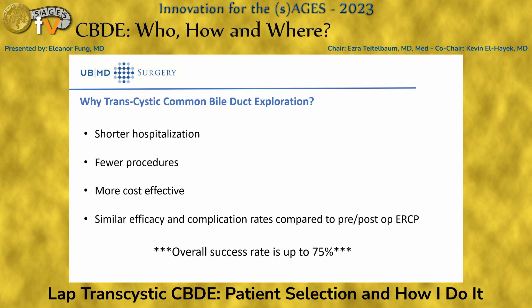In terms of why we should consider a single-stage approach, there's been a lot of data showing its benefits. The paradigm has traditionally been to get an MRCP or do an ERCP prior to cholecystectomy when we suspect choledocholithiasis. But a single-stage approach leads to shorter hospitalization, fewer procedures, shorter length of stay, and is more cost-effective. It has similar efficacy and complication rates compared to pre- or post-operative ERCP, with success rates up to 75%.